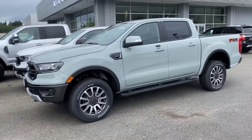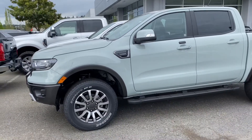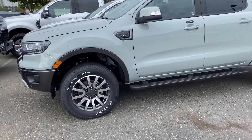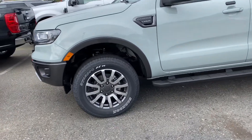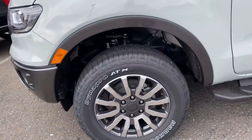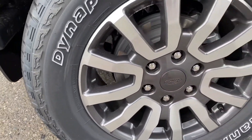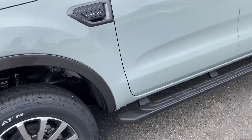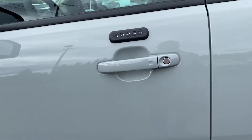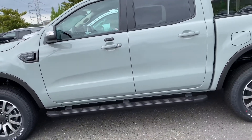When you approach this 2021 Ford Ranger Lariat Super Crew, the first thing you are going to notice is these Hankook Dynapro ATM 18-inch wheels and tires. You have beautiful alloy wheels with the Ford logo in the middle. Here you have your running board and your keycode pad, which you can use to get into your truck — I think that is really cool.